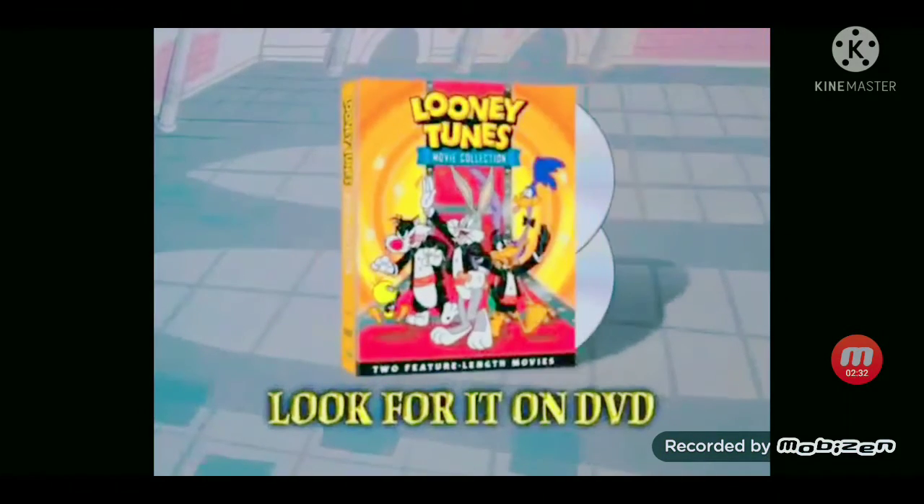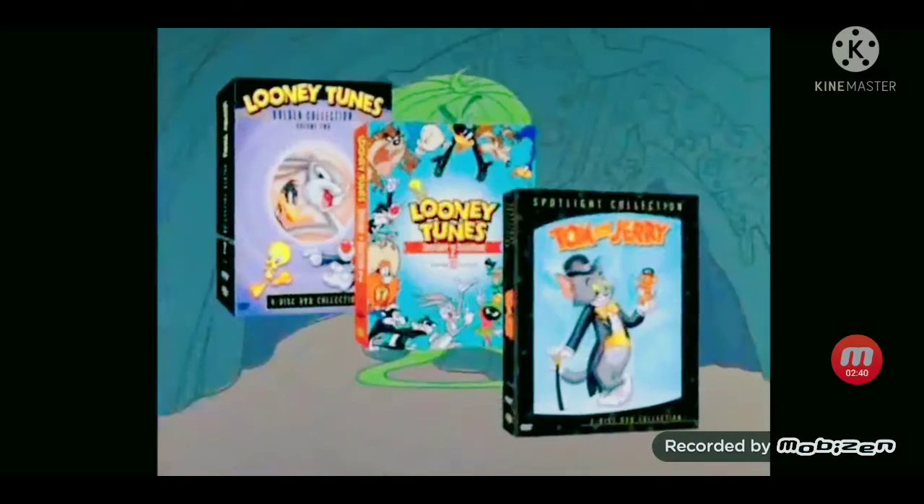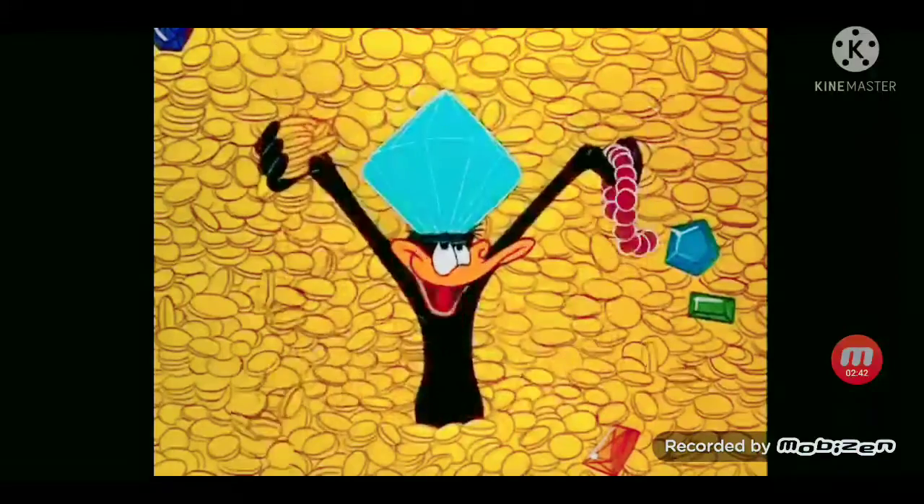Own your Looney Tunes movie collection on DVD today. And don't miss these other cartoon classics. It's everything you could wish for.